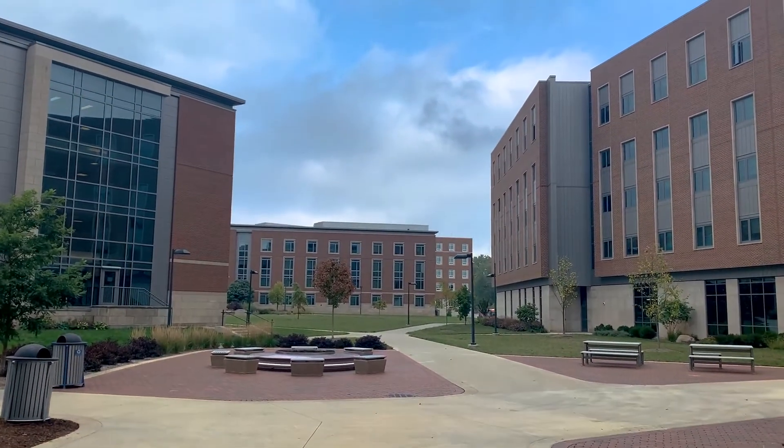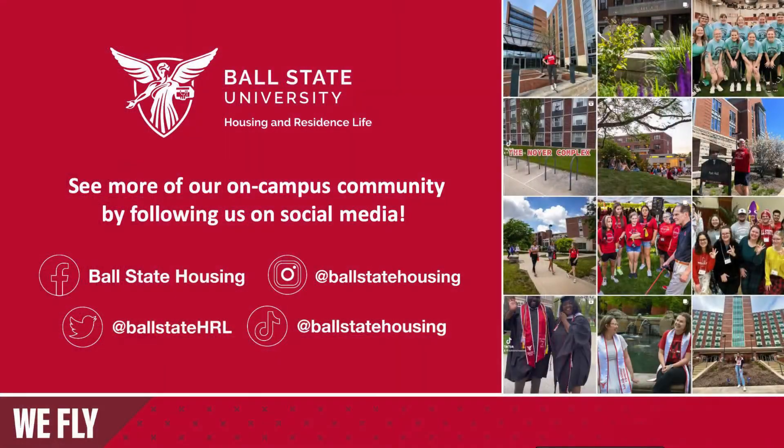Learn more details about this hall and its resources by visiting our website at bsu.edu. Thank you.